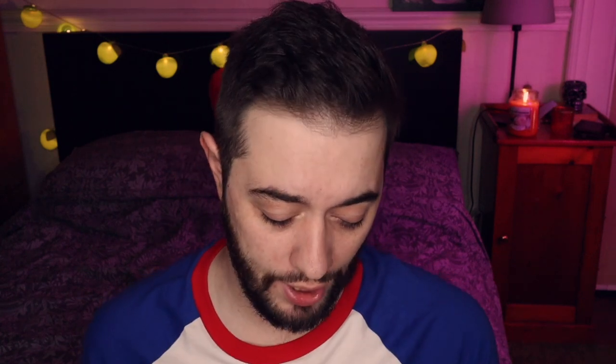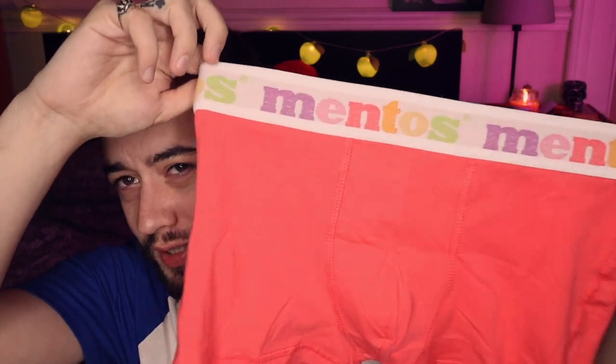This is a three-pack cotton stretch in some fun zany colors — here's one of them right here. Who would have thought Mentos would collaborate to make underwear? The fresh maker itself, in these very nice colors: a yellow, a blue, and this like coral — red? Pink? I don't know what color you'd say it is.